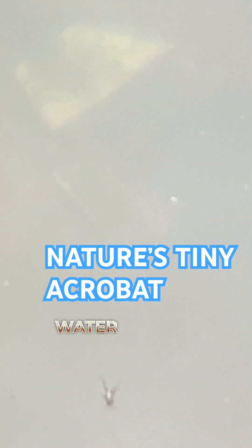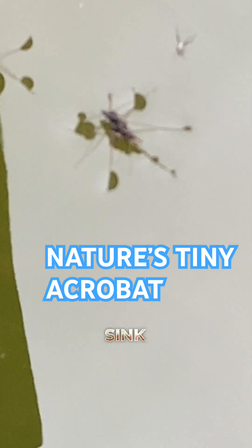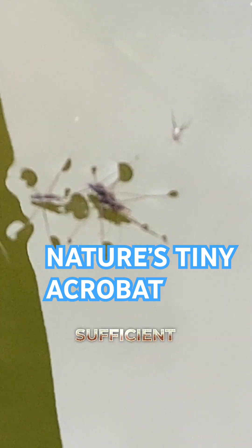So they never sink. This is surface tension.